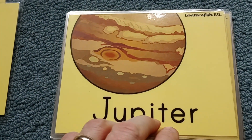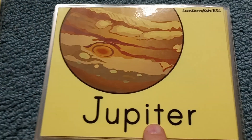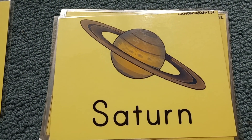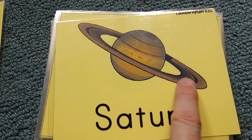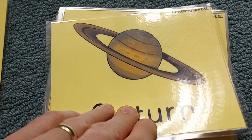Jupiter is the largest planet and has over 70 known moons currently. Saturn has over 60 known moons currently, and it has rings made up of rocks, dust, and ice.